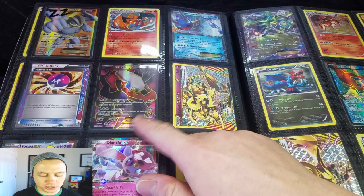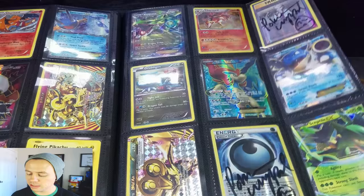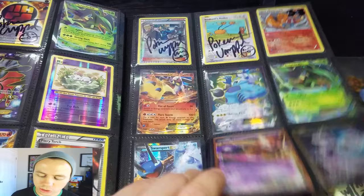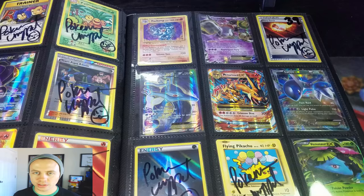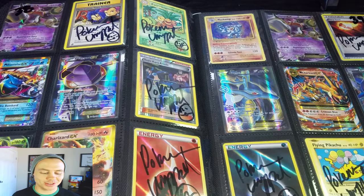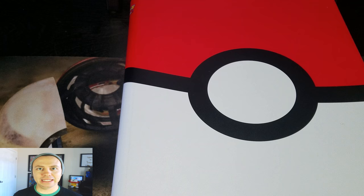Darkrai EX full art, Machamp EX full art. It's not necessarily going to be the best one — it's all opinionated. Keldeo EX full art. And I just want to make sure to show you guys that, yes, a Mega Charizard is on here — there it is. I've only spun the wheel once, so of course no one's won it yet. Here's a Genesect EX full art and a Mega Blastoise. The first person I chose when I spun the Wheel of Awesomeness won a Mega Blastoise and another amazing card — I think it was an Alakazam EX full art.